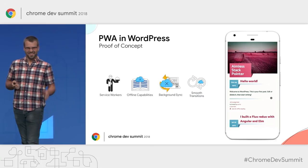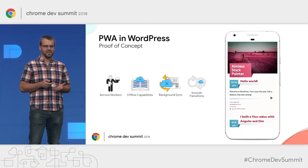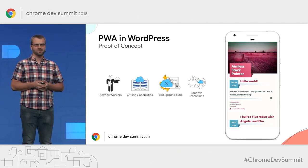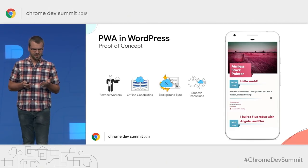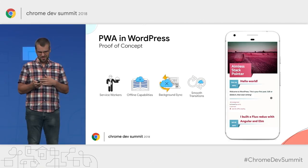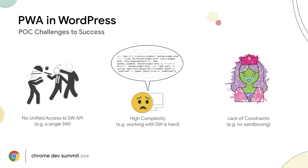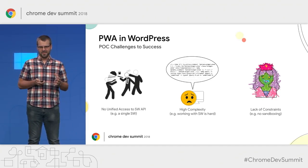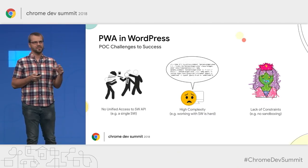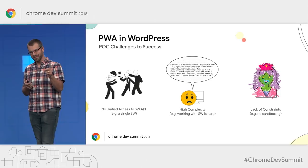Surma built a WordPress theme with a service worker that powered offline reading, background sync, and smooth page transitions. However, his proof of concept faced challenges because WordPress didn't support what he wanted to do — and these challenges are not unique to WordPress; they are common to other CMSs as well. The first fundamental challenge is that there needs to be a central API in the CMS for generating a service worker. Without this, the theme itself had to generate the service worker — a problem because, as with Highlander, there can only be one active service worker at a time.